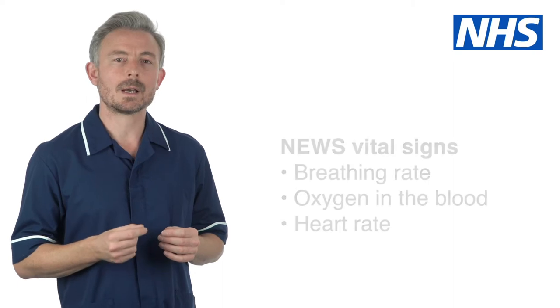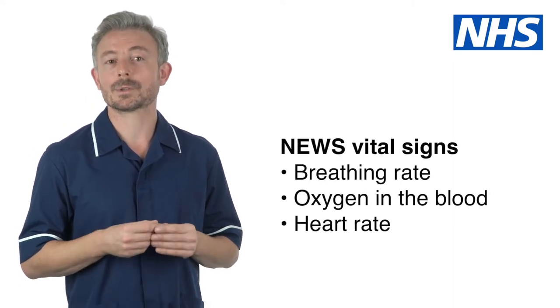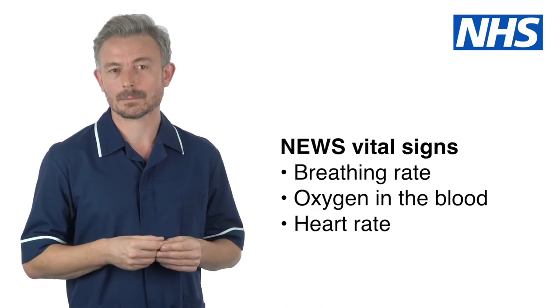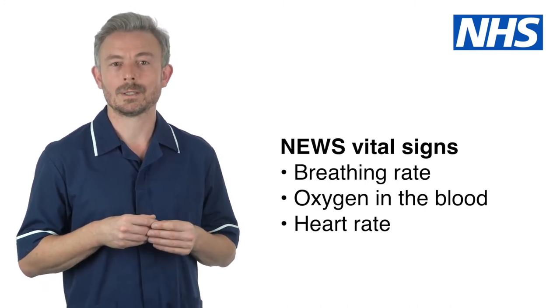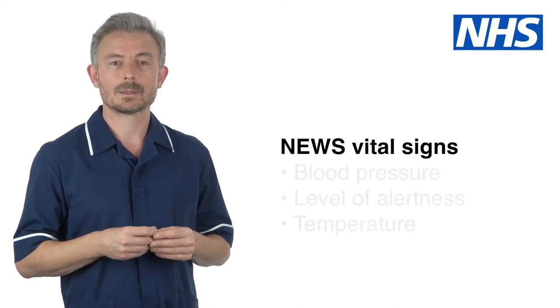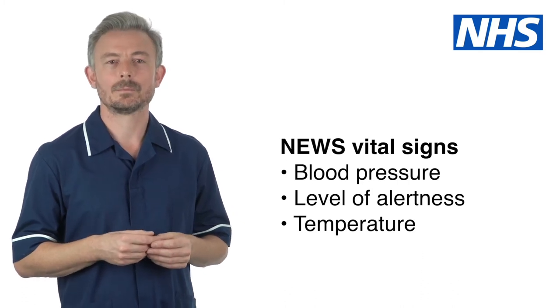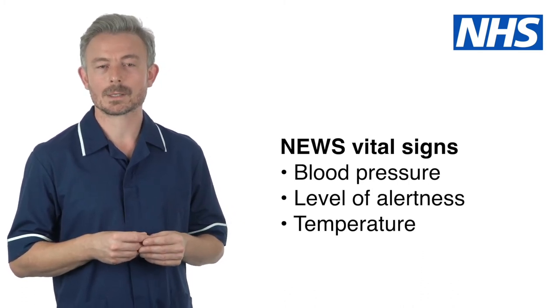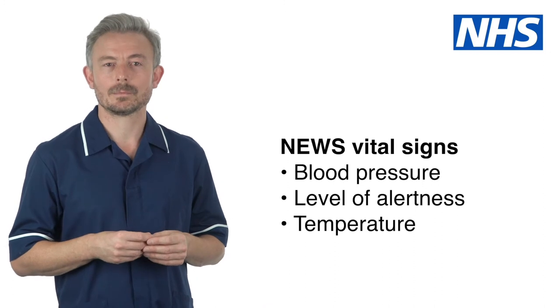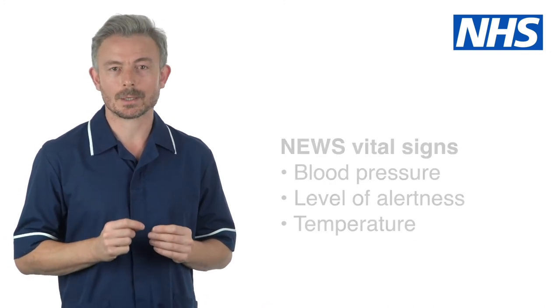The six vital signs used in NEWS are breathing rate, also known as respiratory rate; the level of oxygen in their blood, also known as oxygen saturation; heart rate, also known as pulse rate; blood pressure; level of alertness; and temperature. All of these vital signs can be easily measured in care homes.